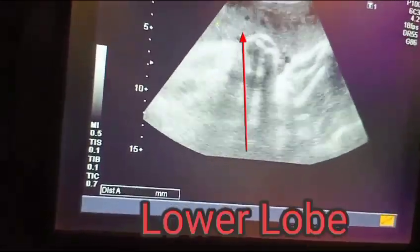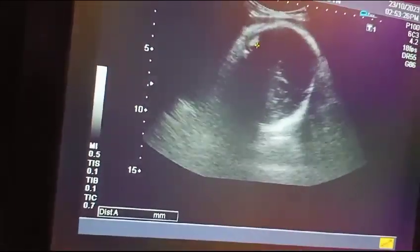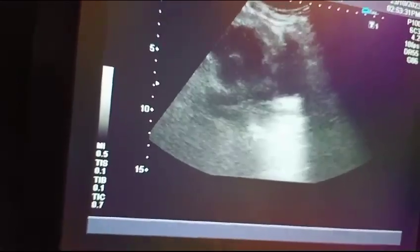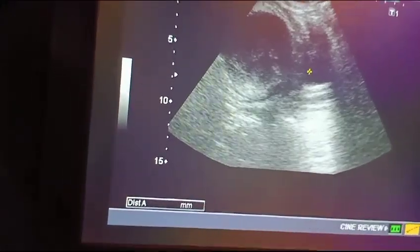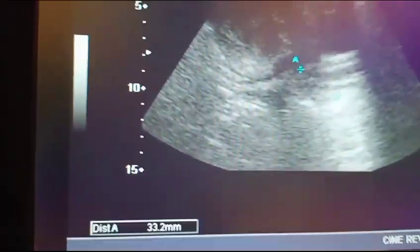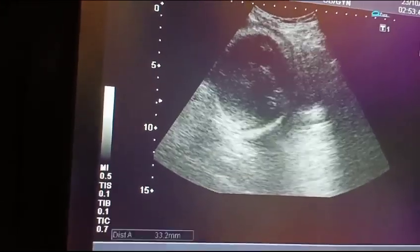The placenta is anterior fundal. You can see the lower lobe of the placenta, which is grade 3 maturity. It is not reaching the internal os — rather it is well away from it. You can see the bladder as well. So the placenta is not previa; it is fundal and anterior, of grade 3 maturity.